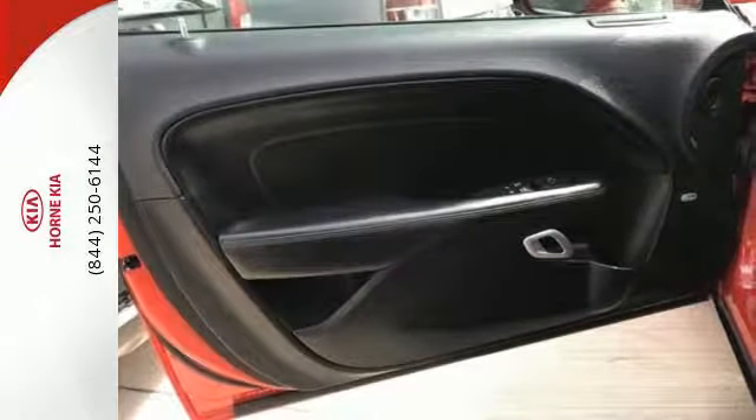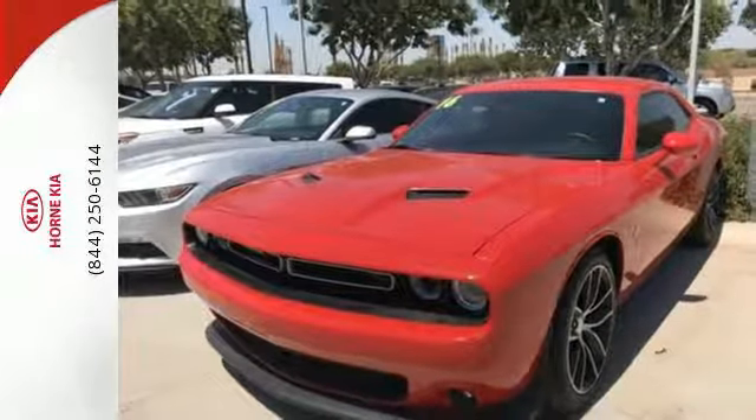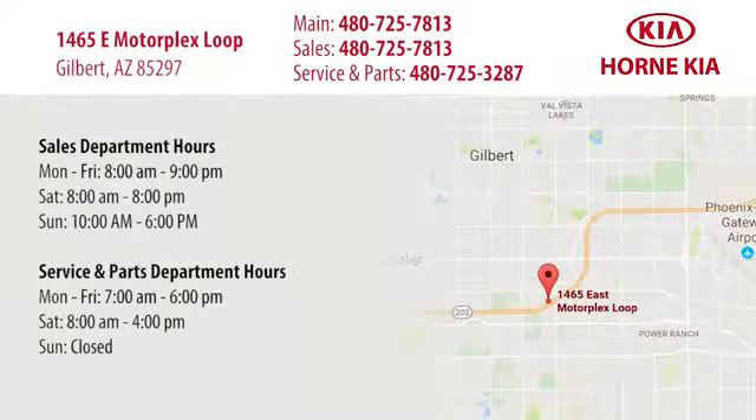Come on, let's get real. Muscle wins every time, and this Challenger delivers. Test drive it today. Welcome to Horne Kia. We're conveniently located at 1465 East Motorplex Loop in Gilbert. We look forward to meeting you!